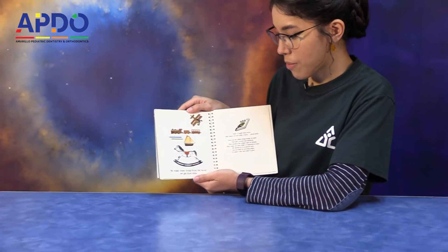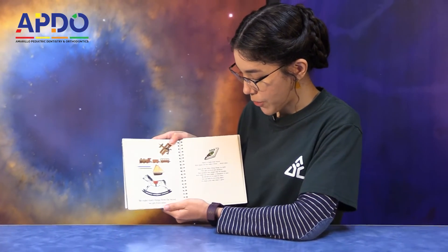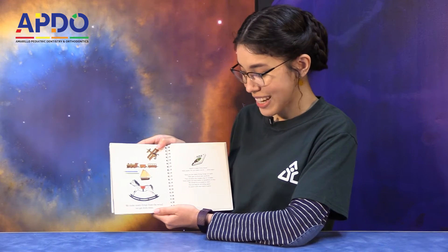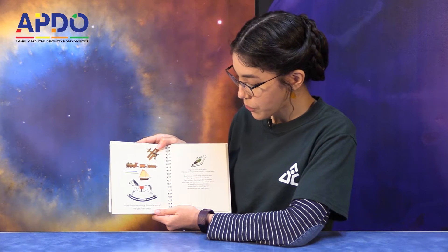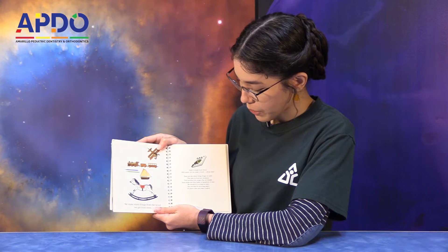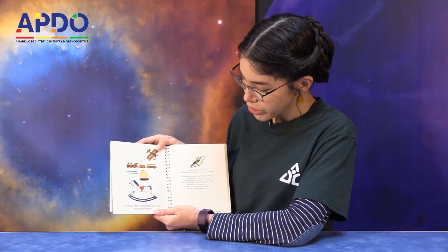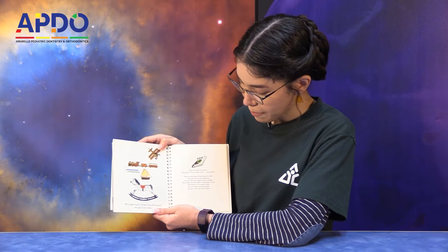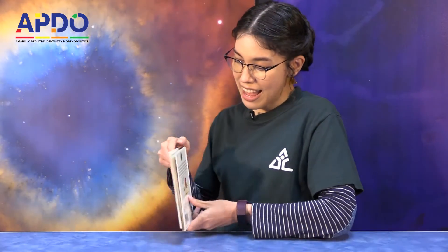We make many things from the wood we get from trees. Paper is made from wood, and with paper we can make a book about trees. Trees are the oldest living things on earth — they give us food and medicine, and they produce the oxygen that we breathe. Trees make our lives better in hundreds of ways. We should try to conserve trees. You can help by recycling paper, or plant a tree and watch it grow. The end.